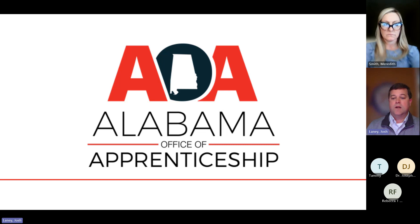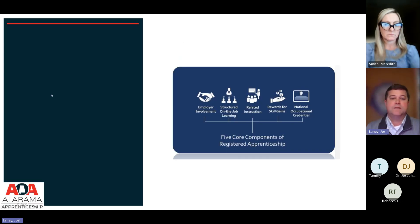We're going to talk specifically about the registered apprenticeship for teacher pilot, and any questions will be addressed at the end. Every registered apprenticeship program has five components. If it doesn't have all five of these things, it's not a registered apprenticeship program.